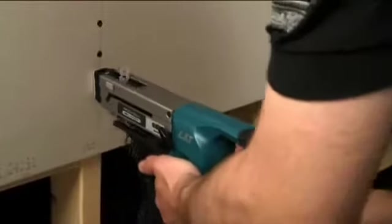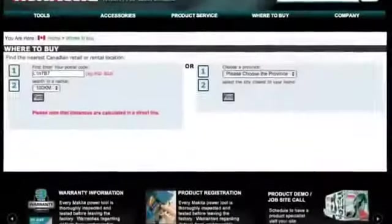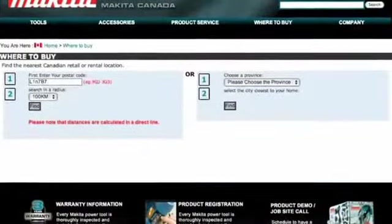When you require accuracy, speed, simplicity and volume, turn to Makita AutoFeed screwdrivers. Visit makita.ca to learn more about Makita AutoFeed screwdrivers or to locate a distributor in your area.